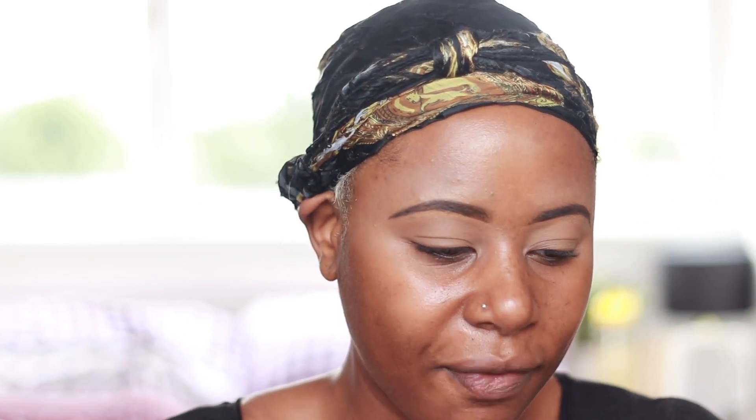In here you do get slightly more than the average foundation. This is 35 millilitres, which is 1.18 fluid ounces. The Too Faced Born This Way foundation is 30 millilitres, which is 1 fluid ounce. The Uma Beauty foundation is also 30 millilitres — 1 fluid ounce — the same as the Born This Way. And the Fenty is 32 millilitres, so 1.08 fluid ounces. So you definitely get more in the Pat McGrath foundation.